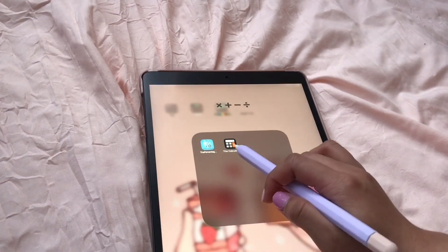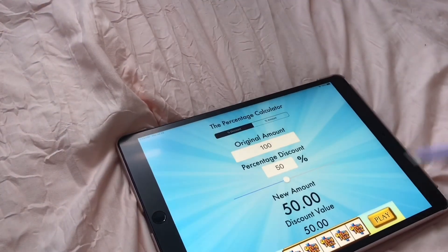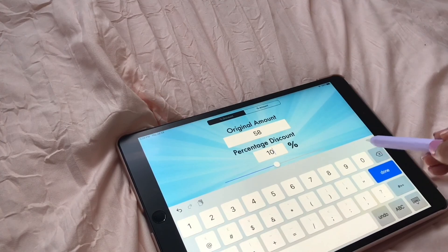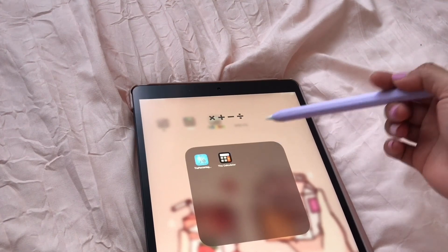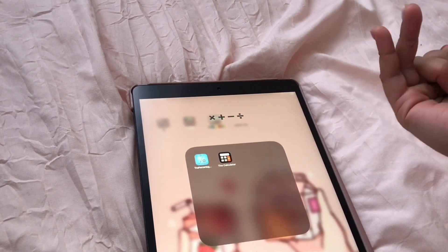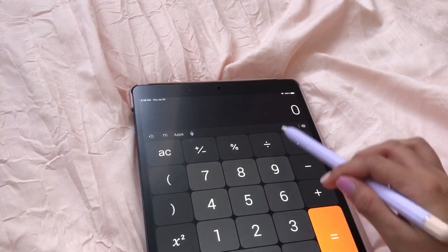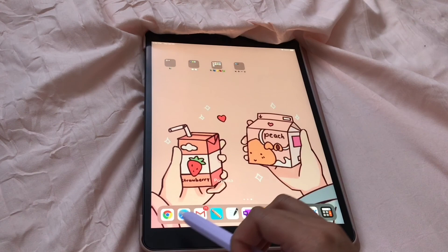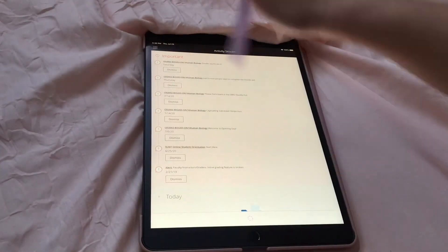I have a percentage calculator — basically if I'm shopping and want to know a percentage off, I use that. It's actually really weird that this iPad doesn't come with a weather app or a calculator, so I had to download a calculator app. Over here I have Google Chrome, Safari, Gmail, and Blackboard — which is the app we use to check our courses, grades, and so on.